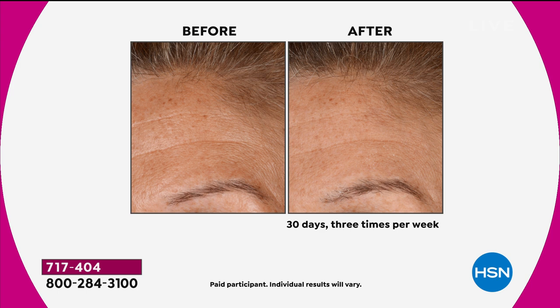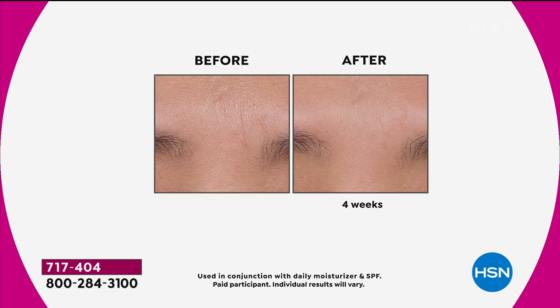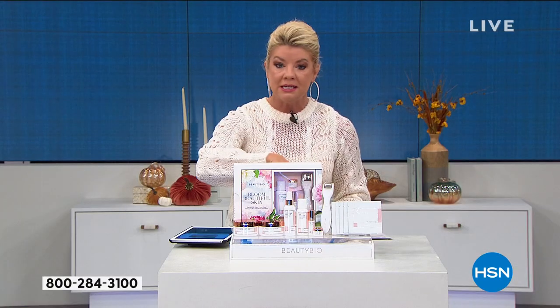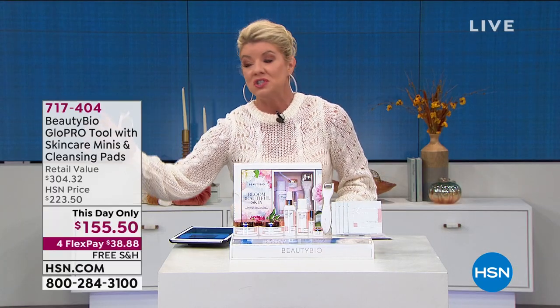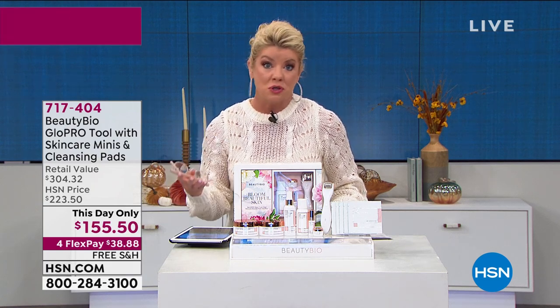Who is Glow Pro for? It's for every woman — it truly is. These before and afters sum that up. I believe this is the only scheduled presentation today. So if you want to jot the item number down, do so because at midnight tonight the price goes back to our original HSN price at over $200. So a huge special savings.